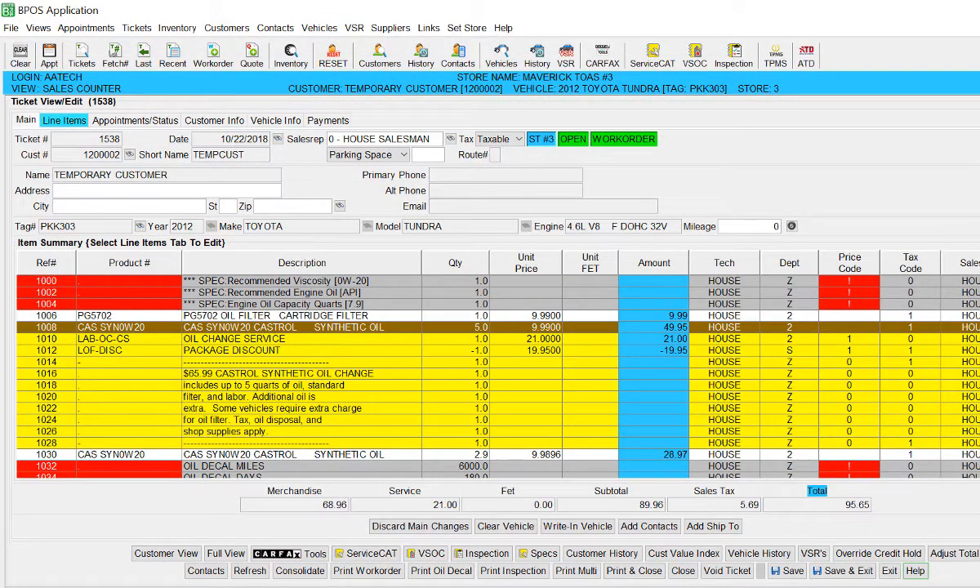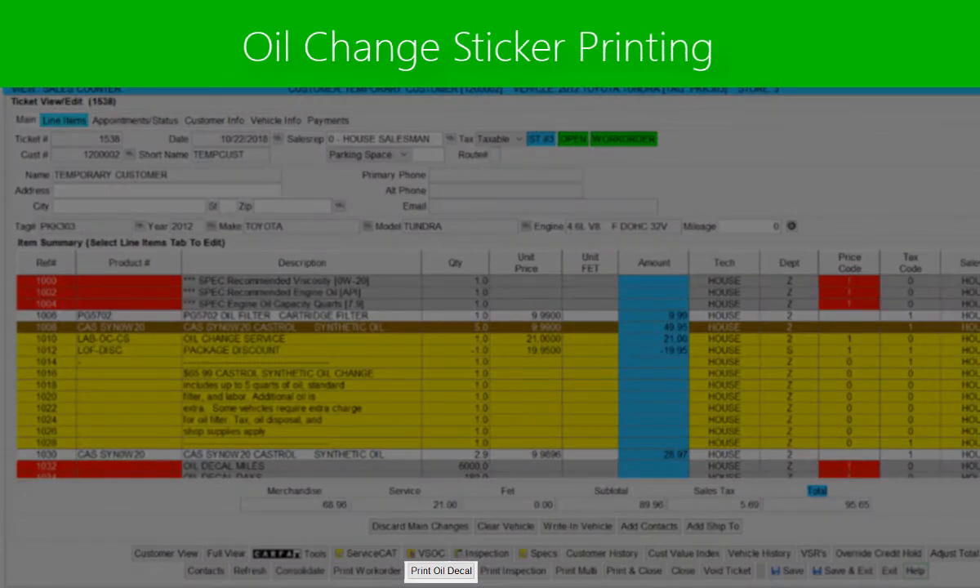Once the oil items are on a work order ticket, the oil change sticker decal can be printed directly from HITS.